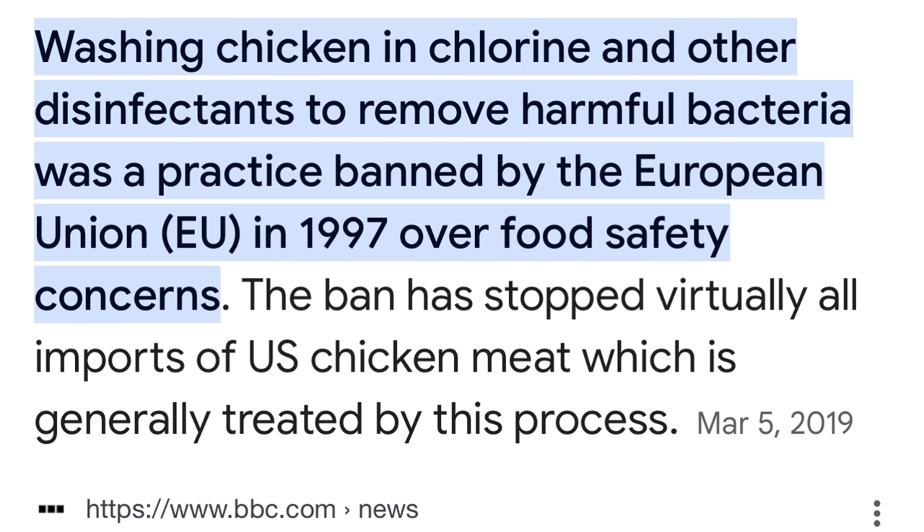In the European Union, this treatment is not allowed, and the EU has refused to accept chlorinated chicken from countries like the United States since 1997. This ban was highly debated after Brexit, as Britain was no longer bound by European laws. However, due to public backlash, a proposed deal to accept US chicken in Britain was put on ice.